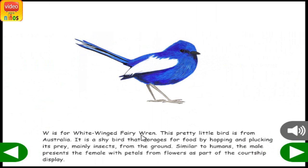W is for White-Winged Fairy Wren. This pretty little bird is from Australia. It is a shy bird that forages for food by hopping and plucking its prey, mainly insects, from the ground. Similar to humans, the male presents the female with petals from flowers as part of the courtship display.